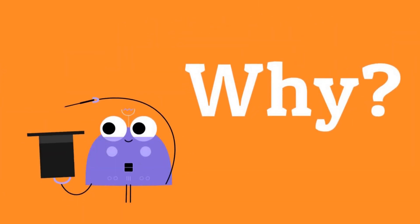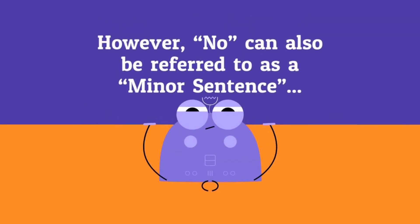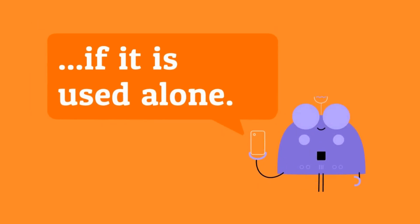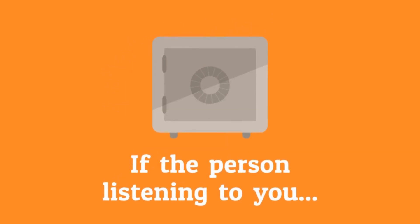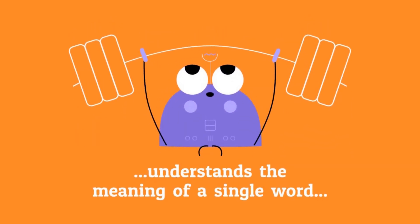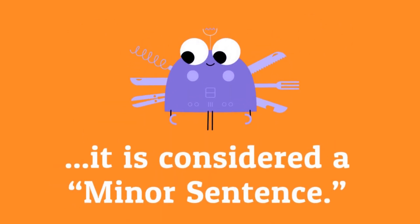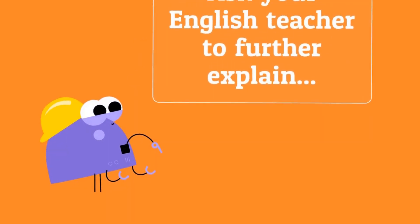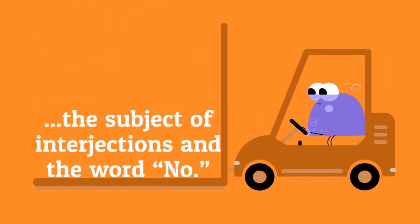Why? Because it modifies a sentence. However, no can also be referred to as a minor sentence if it is used alone. If the person listening to you understands the meaning of a single word, it's considered a minor sentence. Ask your English teacher to further explain the subject of interjections and the word no.